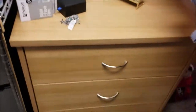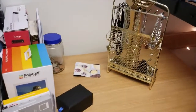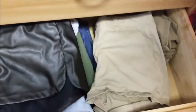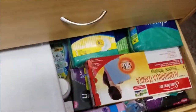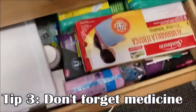Right over here I have my three drawer dresser. On top I have some books, my Polaroid, and some jewelry. Inside I keep a lot of my shirts, shorts, medicine, and toiletries. Definitely bring a medicine box — they're really, really helpful — and keep all of your stuff together.